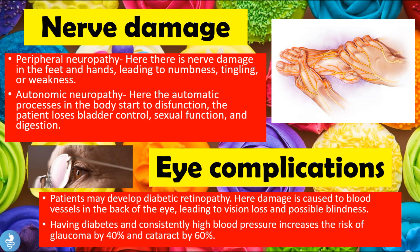Some eye complications these patients may suffer from include diabetic retinopathy, where damage is caused to blood vessels in the back of the eye, leading to vision loss and possible blindness. Having diabetes and constantly high blood pressure can also increase the risk of glaucoma by 40% and cataract by 60%.